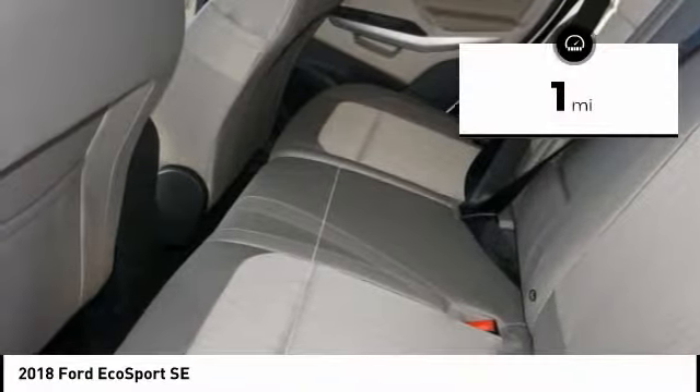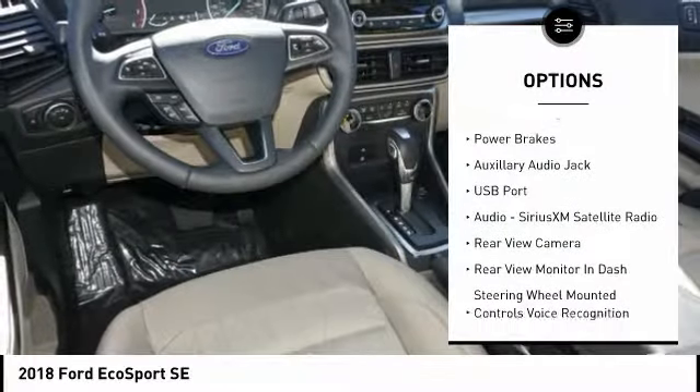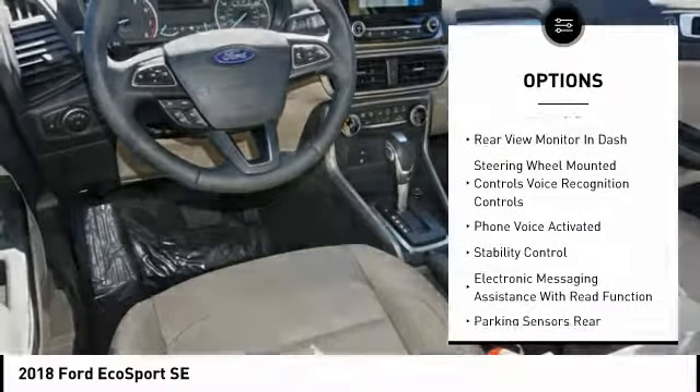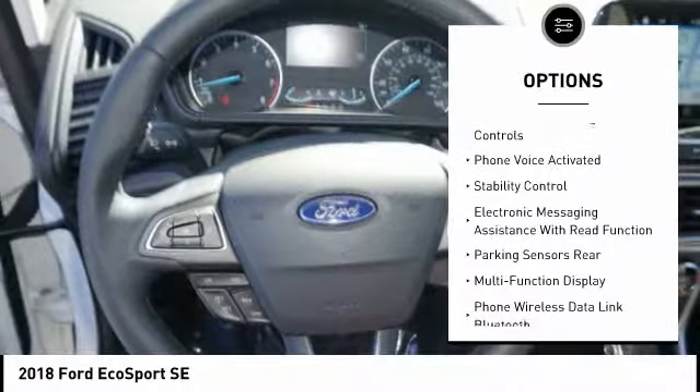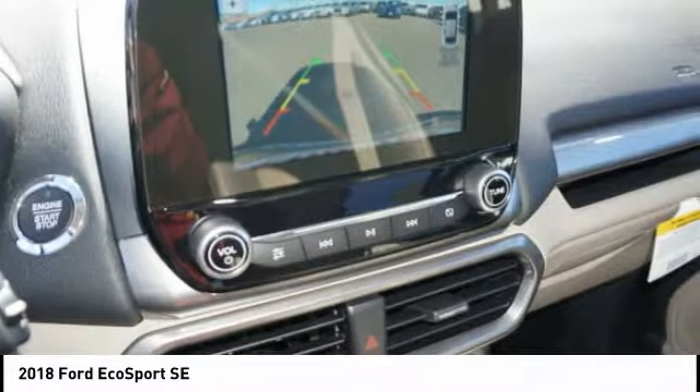This vehicle has less than 100 miles. Here are some of this vehicle's great options: back-up camera, traction control, steering wheel audio controls, anti-lock braking system, stability control, air conditioning, driver's side remote mirror, driver airbag, power steering, cruise control.